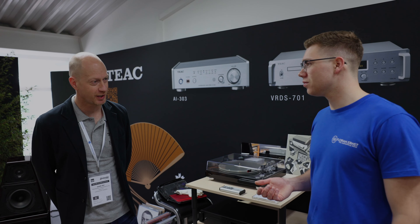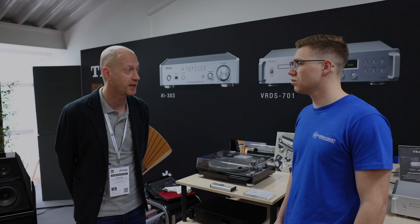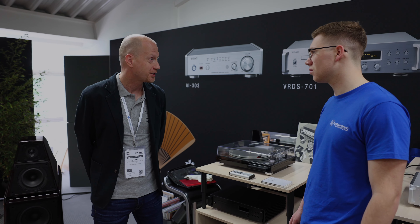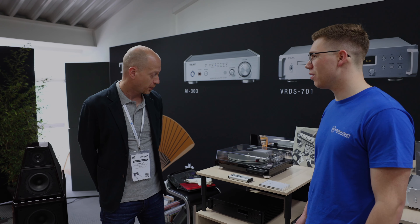What you see is that CD sales in quite a few countries is going up again — a kind of revival with CD. There are also a lot of people that already have a whole collection of CDs and they keep on playing them. I'm also very happy that VRDS is back. Everybody knows the iconic TIEC models from 20 years ago and they're still used and appreciated by a lot of people. So I'm happy we can offer them new again.